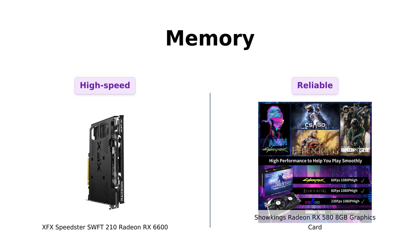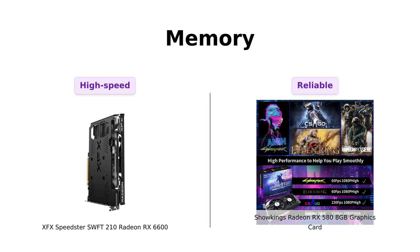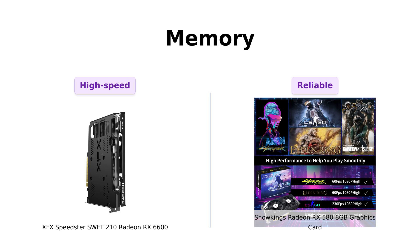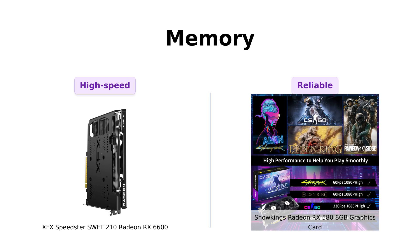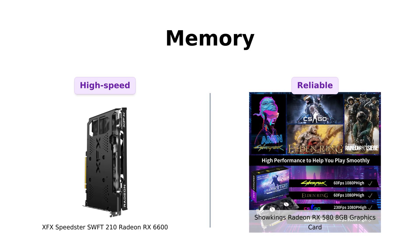Next up, memory. Both cards come with 8 gigabytes of memory, but the RX 6600 features GDDR6 memory, which reviewers describe as a significant upgrade in performance — it allows for smoother gameplay and better graphics in demanding titles. On the other hand, the RX 580 utilizes GDDR5 memory, which is reliable but not as fast. Reviewers have appreciated the RX 580 for its decent performance in less demanding games, making it a solid choice for casual gamers.